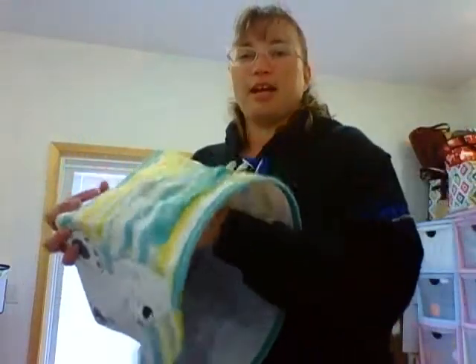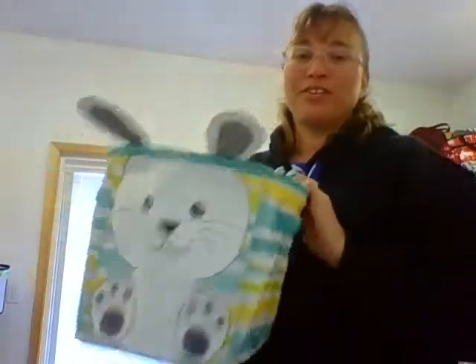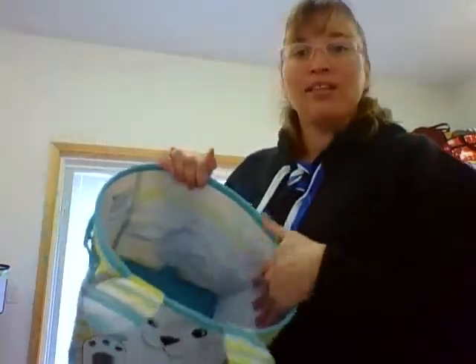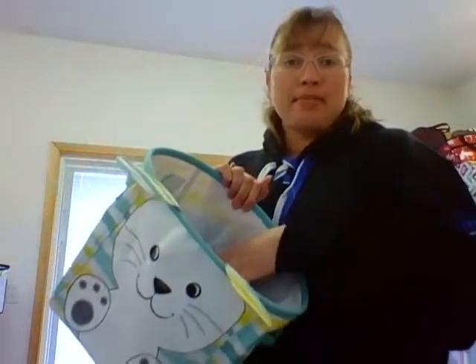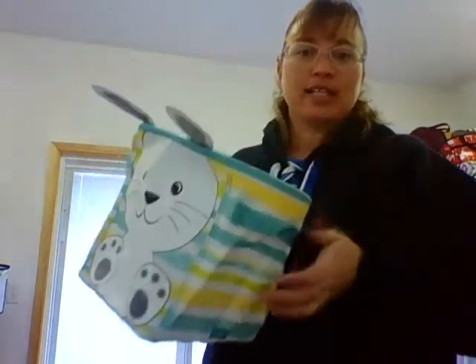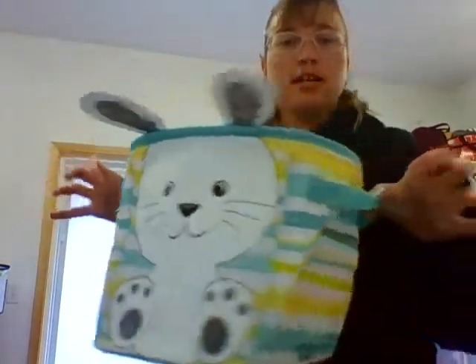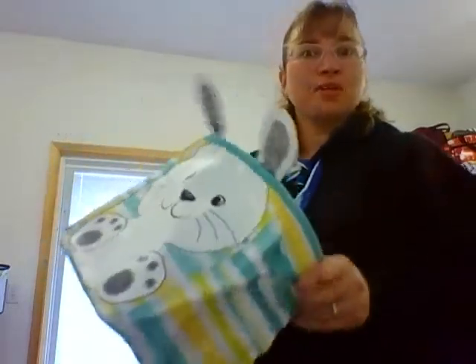I stick a lot of my happy mail stuff to send out in these, which all of you girls know about — my happy mail, love it! You can put baby stuff in here for a baby shower, obviously use it for an Easter basket. It's got two handles on the side so you can carry it. Let me know what else you can use this for — I want to know what you guys come up with!